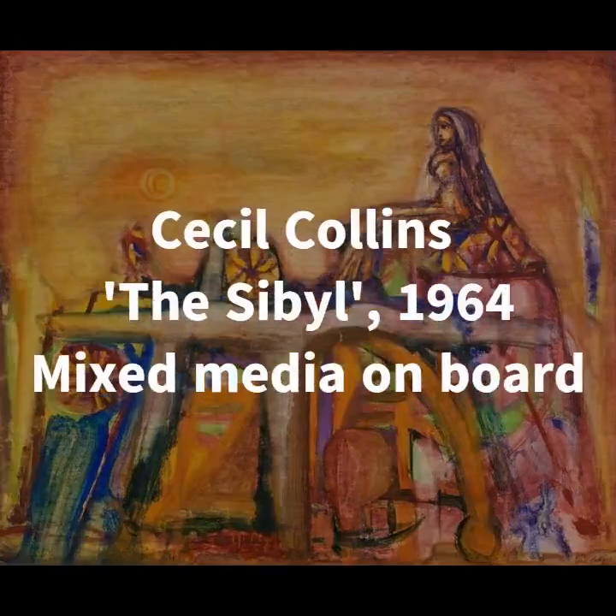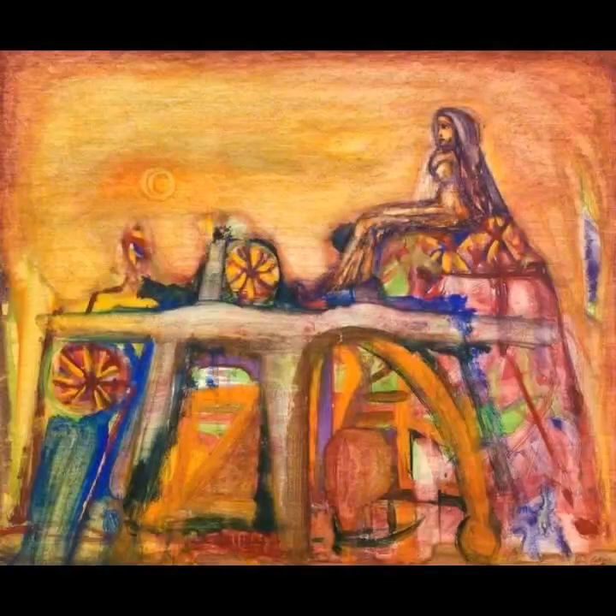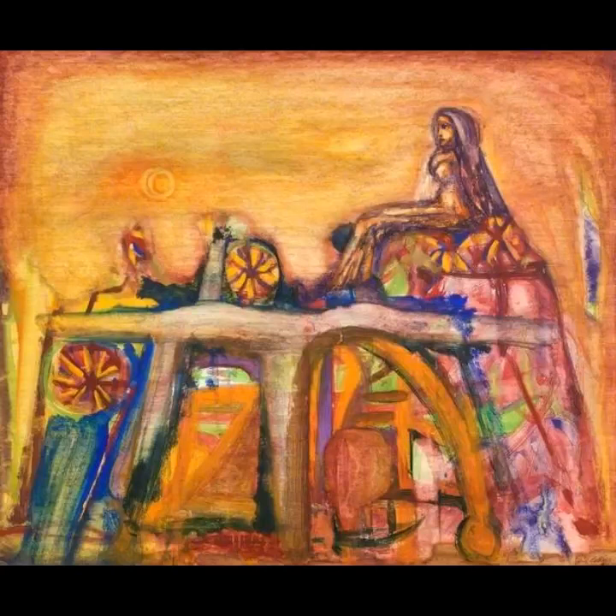The final piece I want to talk about today is The Sibyl by Cecil Collins, which was painted in 1964. This work is also on show in Pop and Prosperity, and it's an interesting addition to this exhibition of work from the 1960s. Much work produced during this decade was about experimenting with abstraction or focusing on the way visual imagery was transforming advertising and mass consumerism, but what Collins was doing is quite different in that it wasn't commentary on or a celebration of modernity.